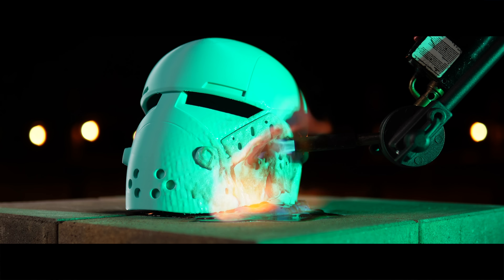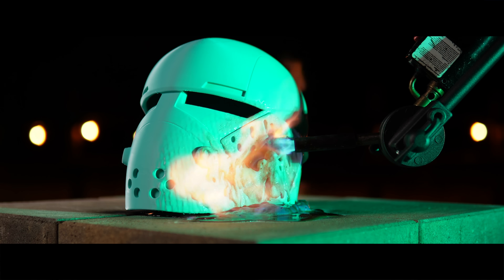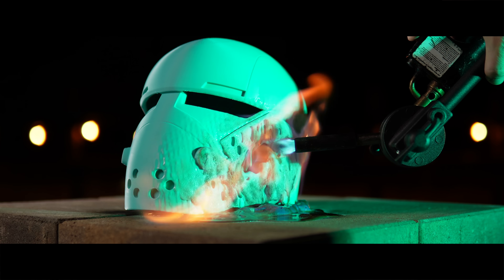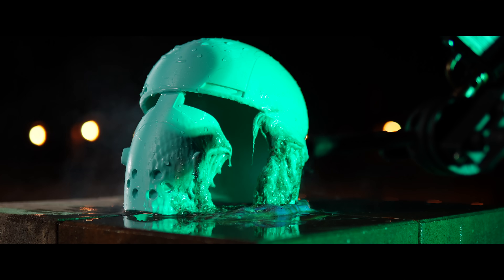PLA, as you'd expect, began melting almost instantly — sagging and dripping. It actually had that awesome Raiders of the Lost Ark look to it, and ultimately we had to put it out with water. But I think the result is what all of us would have expected from PLA.